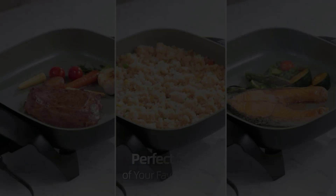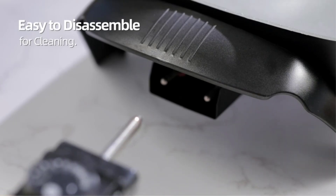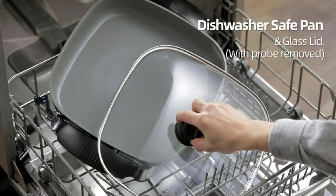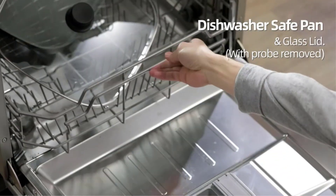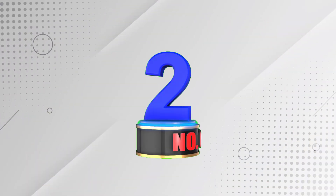Whether you're making fluffy pancakes for breakfast, gourmet grilled cheese sandwiches for lunch, or flavorful stir-fried veggies for dinner, the Elite Gourmet Ceramic Skillet simplifies mealtime and serves up to six people.